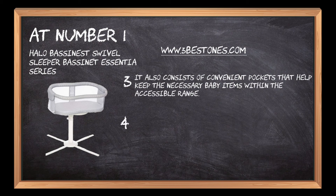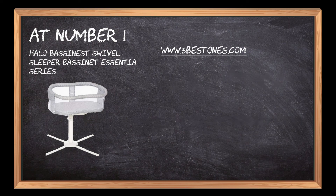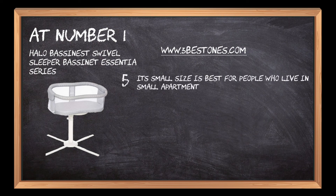The four base bars keep the bassinet balanced and stable throughout its usage. Its small size is best for people who live in small apartments, rooms, etc.